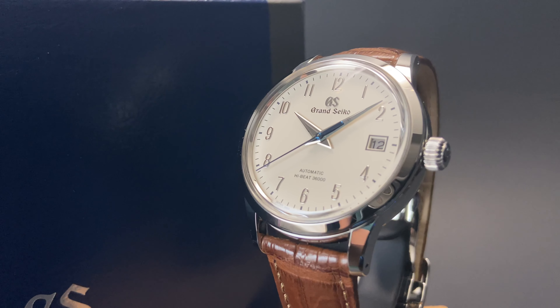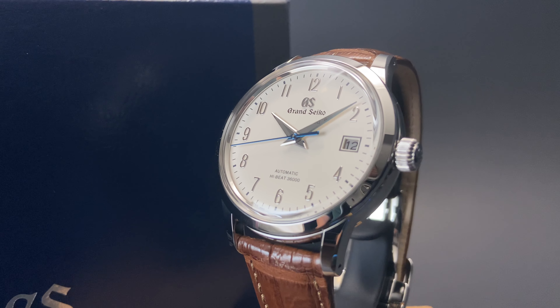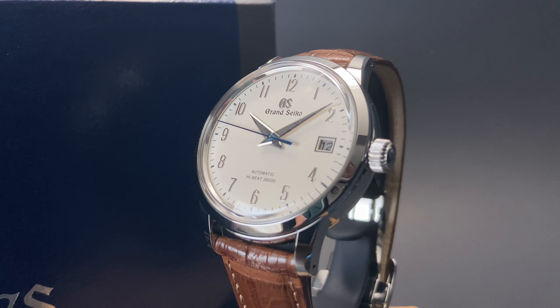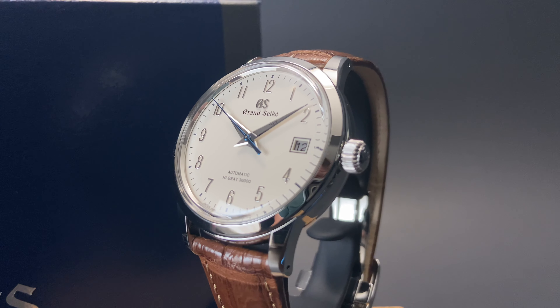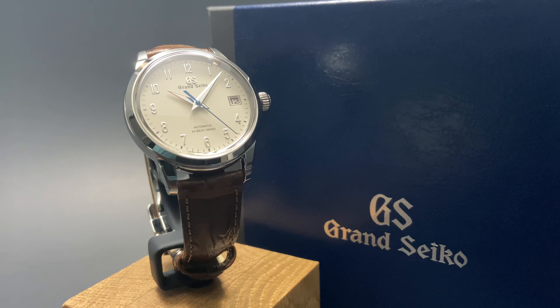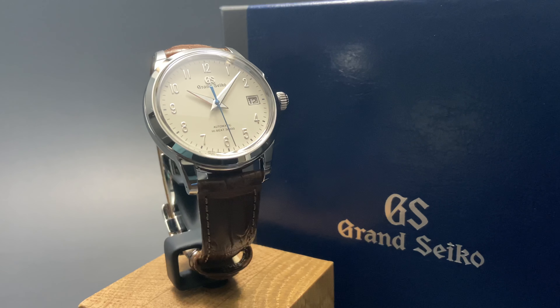If you've never experienced a Grand Seiko in person, I highly recommend that you do so. If you're local here in Denver, please come by the shop and take a look at this, as well as the other great watches from the brand. Their fit and finish is truly next-level, and it seems as though they have a design for nearly every customer's taste. Between their amazing sport watches, their classic everyday styles, and their elegant dress watches like this one, there's something for everyone in the Grand Seiko catalog.